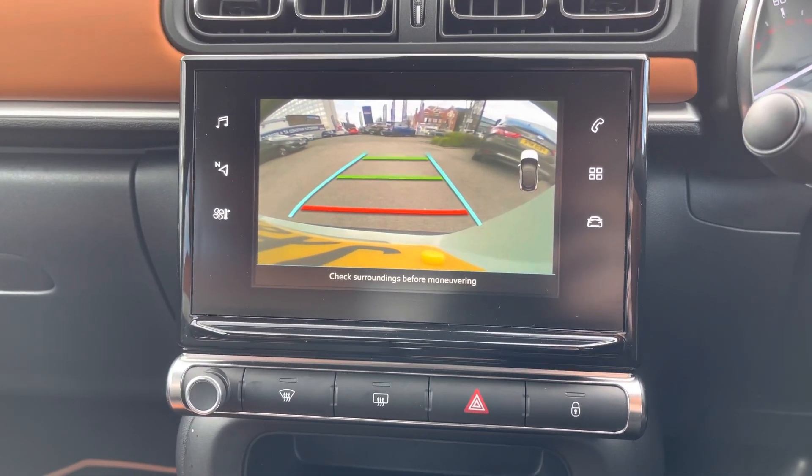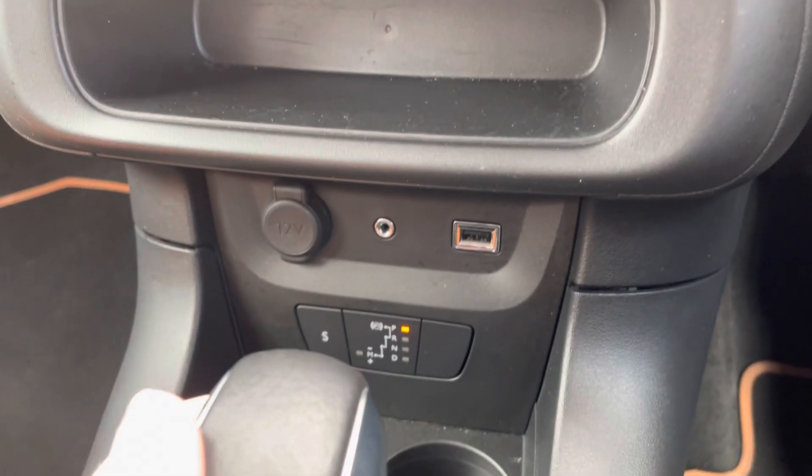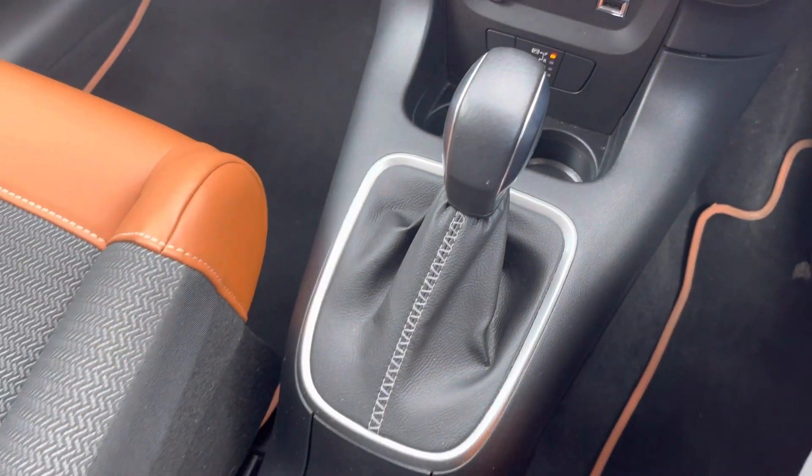You do have rear parking sensors and a camera to make parking much easier. Underneath the display you'll find your USB, auxiliary input and 12 volt socket. There are two cup holders and your automatic gear selector here in the centre.